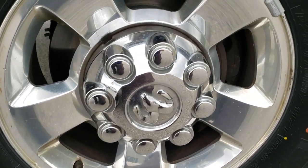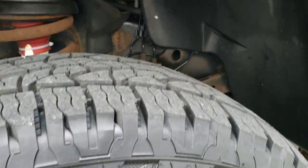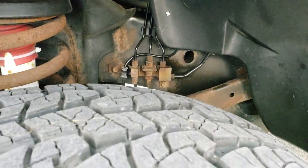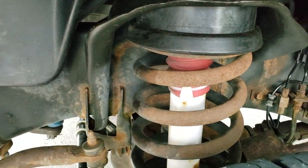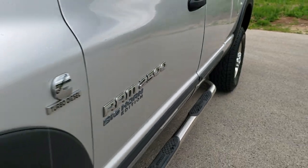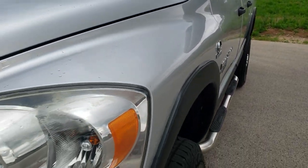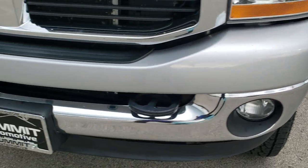Comes with the polished aluminum rims. Has Nexen Rodian 285/70R17 tires with about 80% of the tread left. Frame and underbody for a 2006 — not too bad. Front fender is in nice shape; didn't see any major dents and dings in that. Front bumper is in pretty nice condition as well.